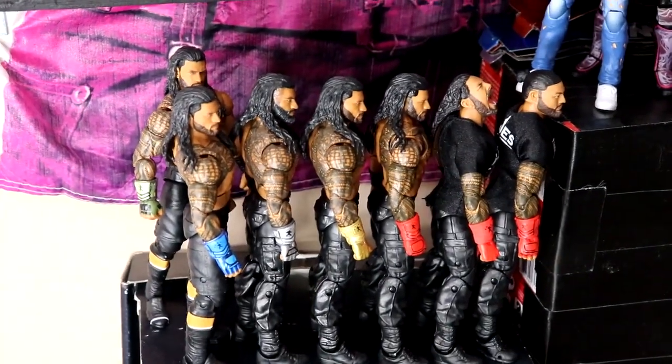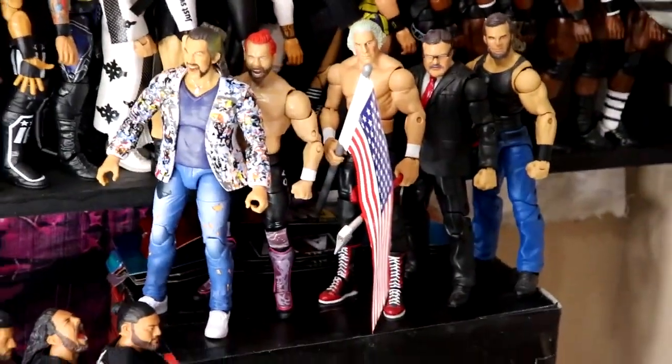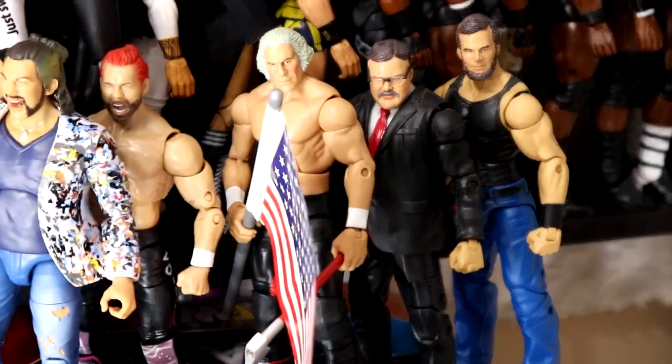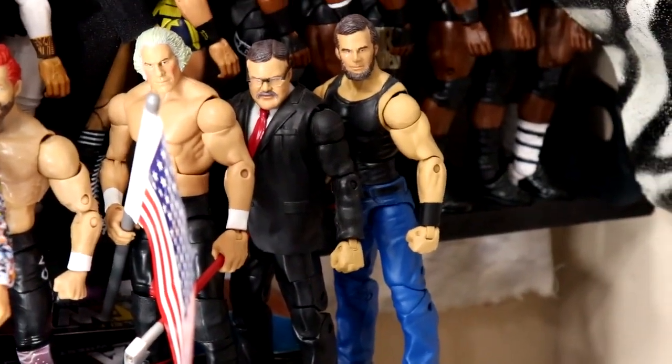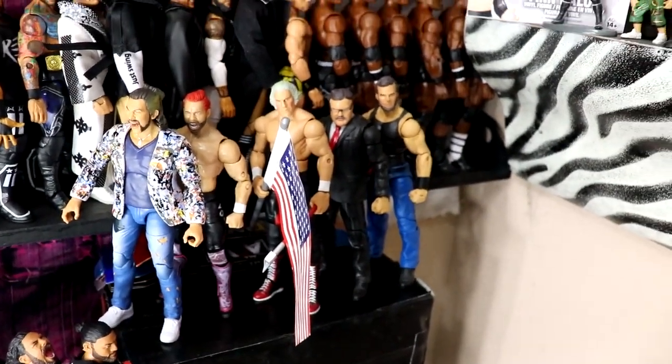Coming down this way, some extra Romans that didn't fit on his shelf, some Kenny Omega figures that didn't fit, and then three of my favorite figures in the entire collection: an Elite George Washington, an Elite Abe Lincoln, and an Elite Teddy Roosevelt. Look at that George Washington head sculpt — BW Animations made those — absolutely nailed it.